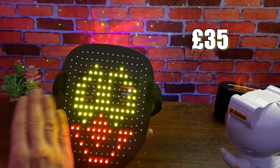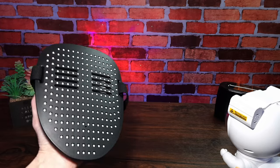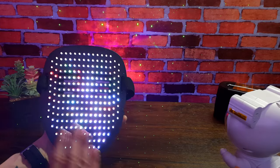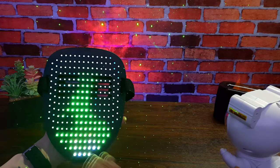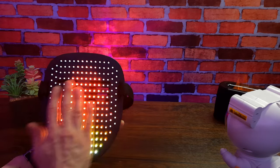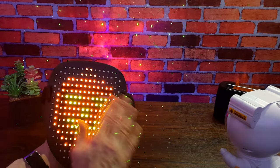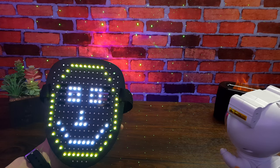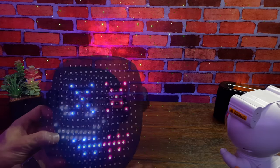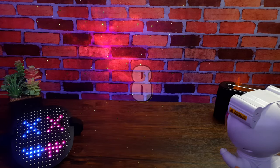There are around 35 faces to choose from, and there's also a Wi-Fi version that's slightly more expensive. This one is 35 pounds in the UK at the time of recording. It's battery powered and charges via USB-C. There's rubber foam on the inside to protect your eyes and make it more comfortable while wearing it. You can also see through the slats, albeit a little restrictive. It's more of a novelty item, ideal for Halloween and parties. I like some of these effects — they're really good especially in the dark. I'm going to give it 8 out of 10.